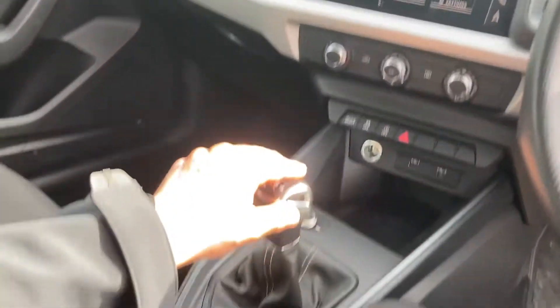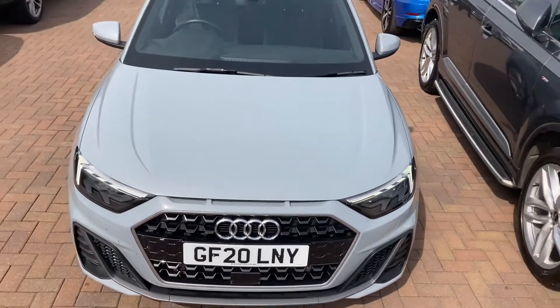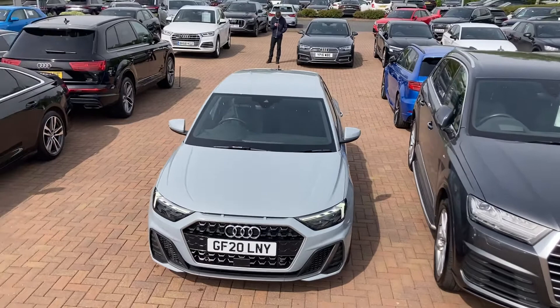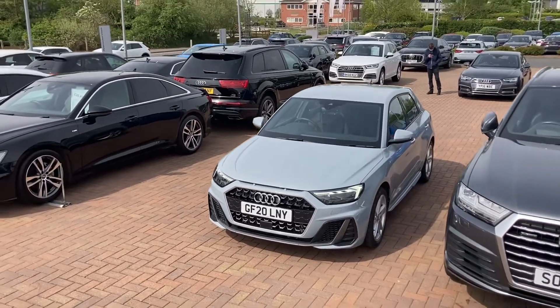As mentioned, it is manual. This is an Audi approved car, so it does come with 12 months warranty and also 12 months roadside assistance. For more information about this Audi A1 Sportback S-Line, please give us a call here at Stafford Audi on 01785 319 041.